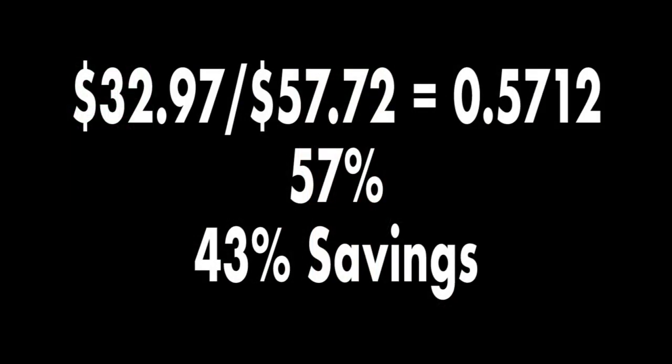I crunched the numbers for what my bill would have been on my old standard plan versus the time-of-use plan — just the electricity, not flat fees. My time-of-use actual cost was $32.97, versus the old plan which would have been $57.72. Dividing one into the other, I only paid 57% of what I otherwise would have — a real 43% savings. In dollars and cents, that's a savings of $24.75.